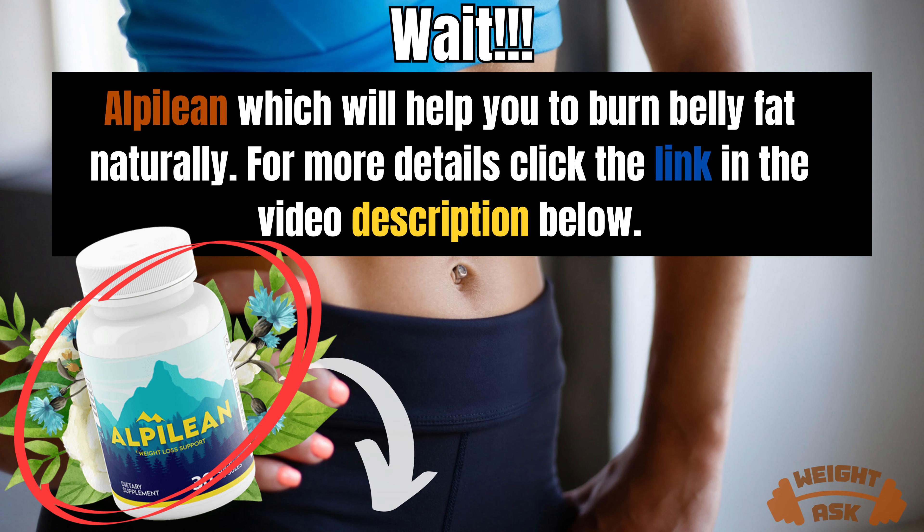Before starting this video, I introduce you to Alpalion, which will help you to burn belly fat naturally. For more details, click the link in the video description below.